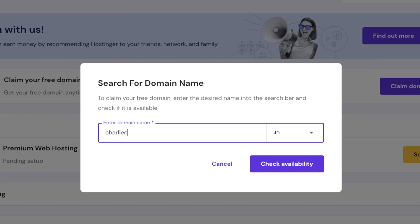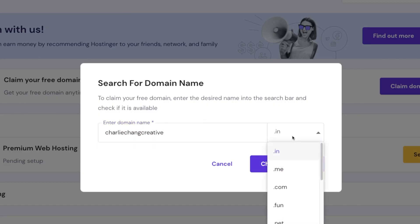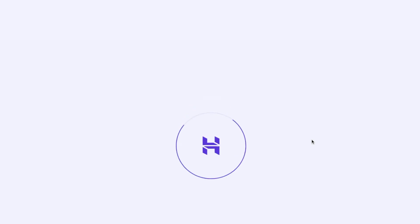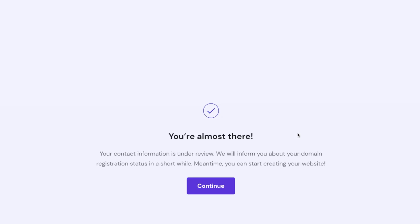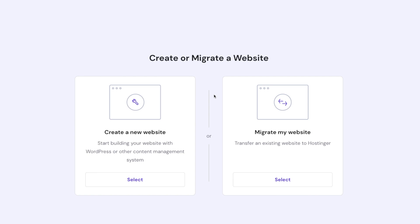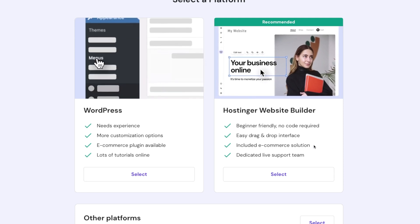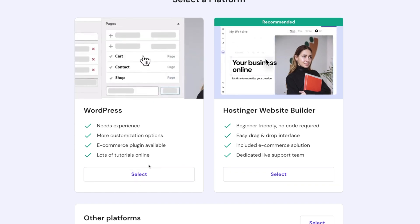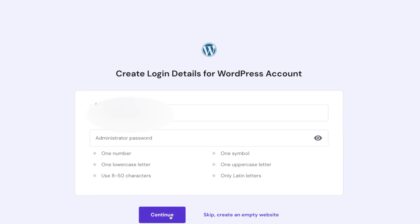Let's say we want to get charliechaincreative.com — we'll check availability and if it's available we'll click claim domain. This is included with our plan so it is free. After you enter all your information, register the domain and that should take just a couple of minutes. Come back to the main dashboard, go to premium web hosting, and click setup. Since we're creating a new website, we'll select that. It will ask if you want to use WordPress or the Hostinger website builder — since this video is about WordPress, we'll select that. Create your login details and then choose your domain and click finish setup.